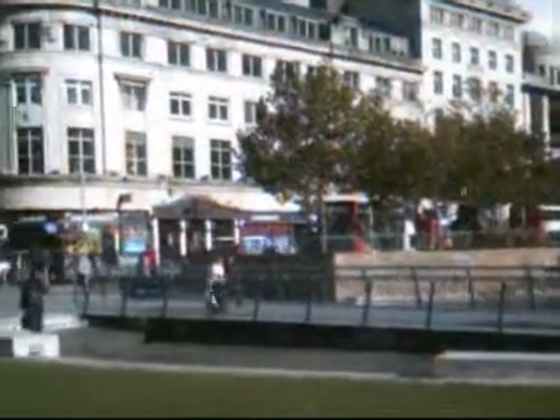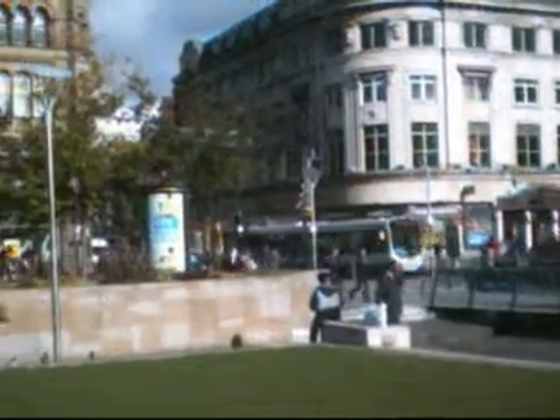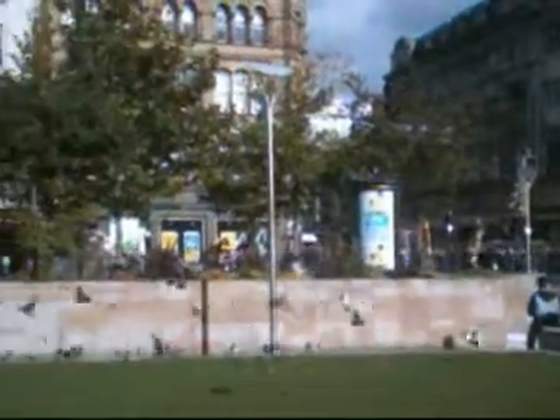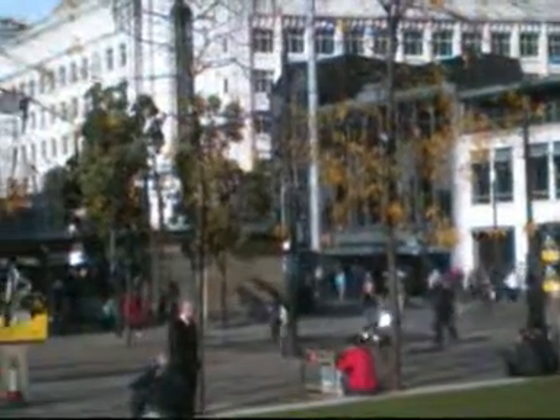That building there is where there was a big fire. Woolworths. Oldham Street. We'll finish with Halifax, just because of its financial problems.